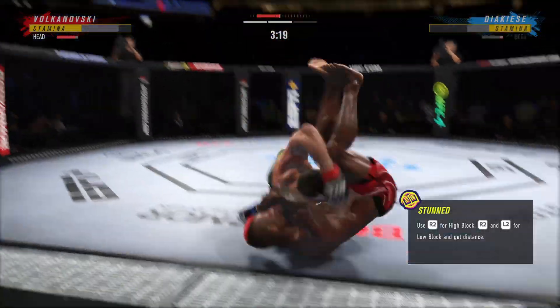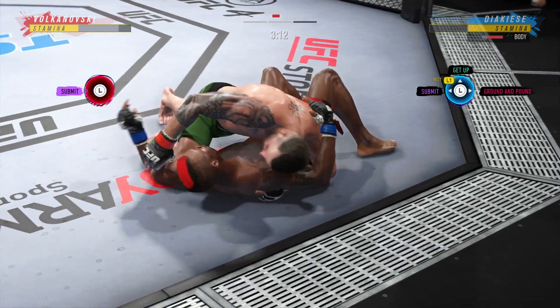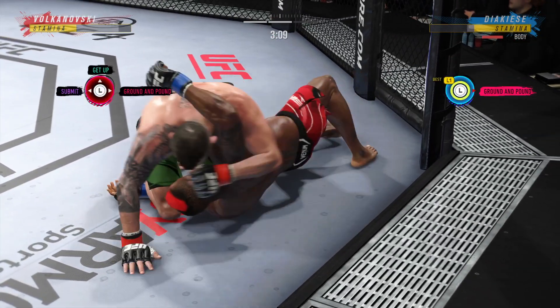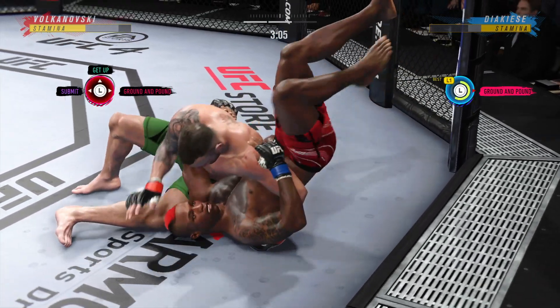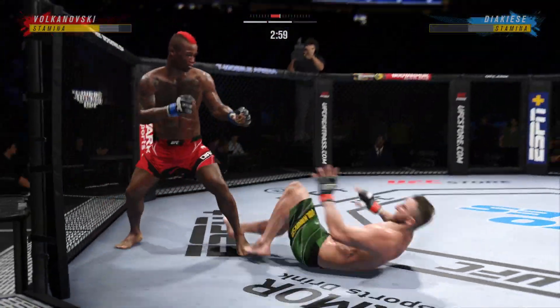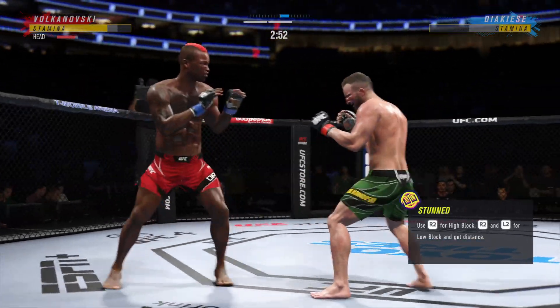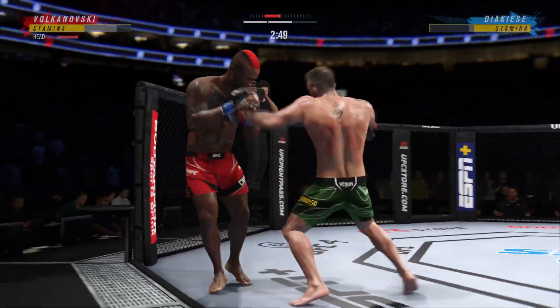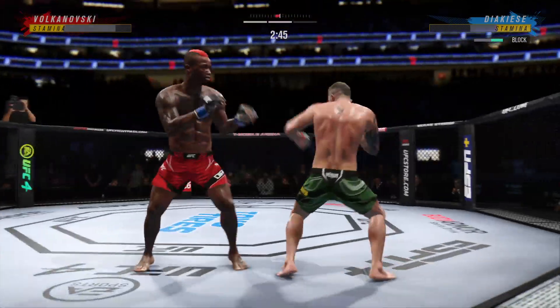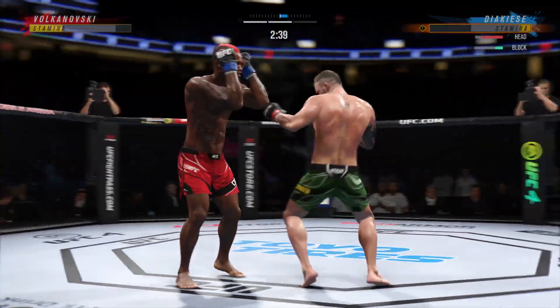Double leg shot — how about the slam there? That one cannot feel good. Working out of side control here, his opponent trying to control posture, but you gotta be careful. His corner was pretty urgent after round one — a little bit lackluster in that opening round. He has certainly picked up the pace here, and as a result, he has taken control of this second round.